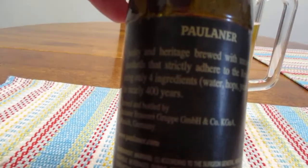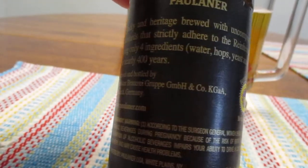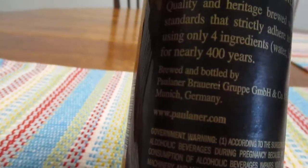We have a little story. Alright, Paulaner — quality and heritage brewed with uncompromising standards that strictly adhere to the — and I'm not sure how you say that word — using only four ingredients: water, hops, yeast, and malt for nearly 400 years.